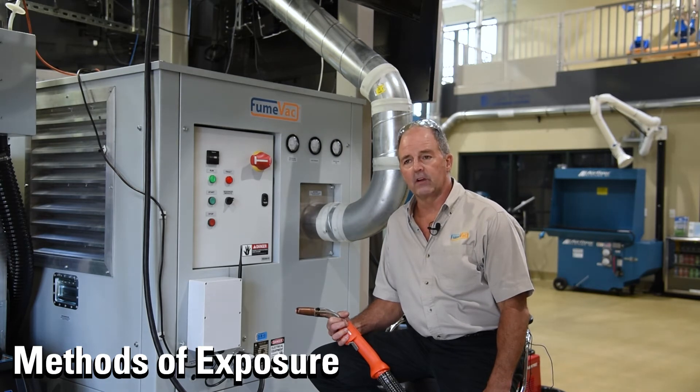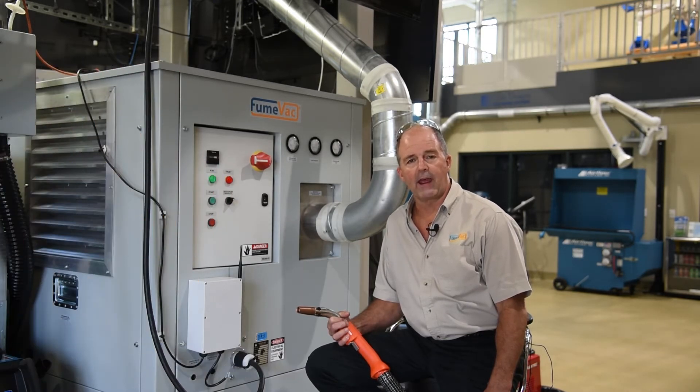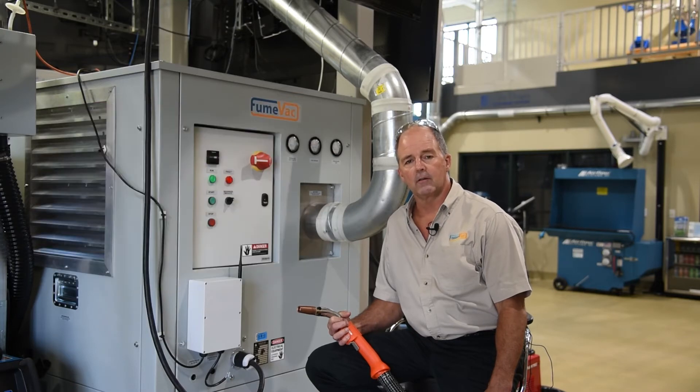So what are the methods of exposure? As we discussed earlier: inhalation into the lungs, contact with the eyes and skin, and also ingestion. This is why often in plants where they have hexavalent chrome problems, you see that they're not allowed to bring water, coffee, lunches, or food onto the work floor for fear that they may be exposed to hexavalent chrome.